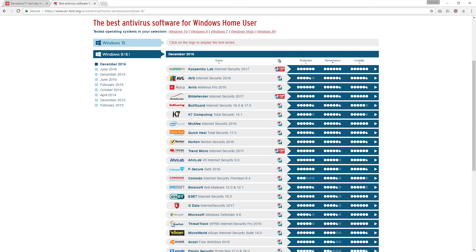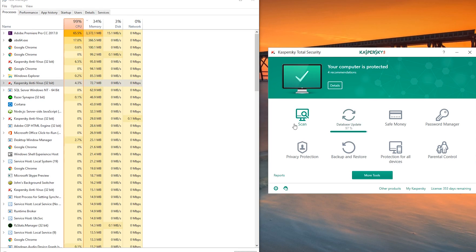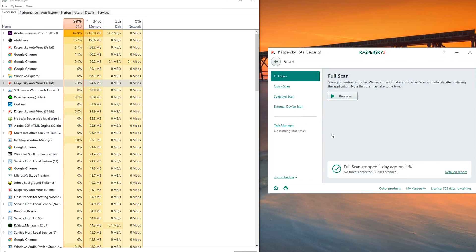I also had a look at AV Test's database, and Kaspersky's antivirus software is the best performing in any measurable way — it's the best performing antivirus out there. That of course means it comes with a little bit of a price, but more about that later.